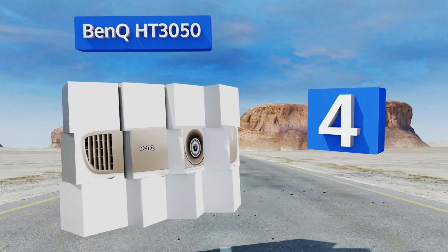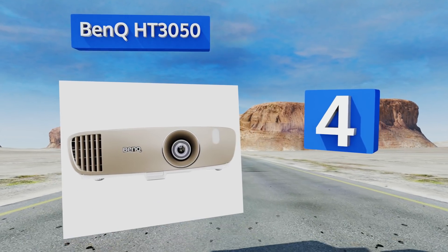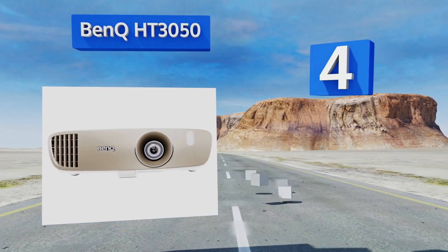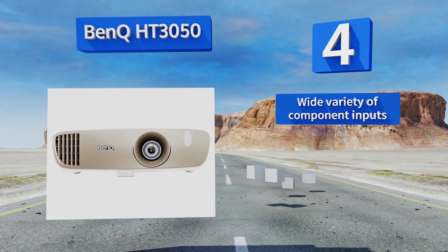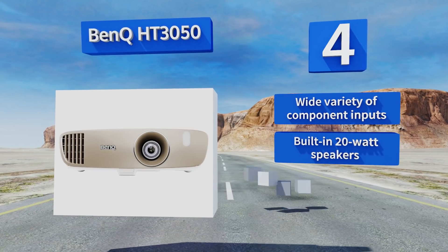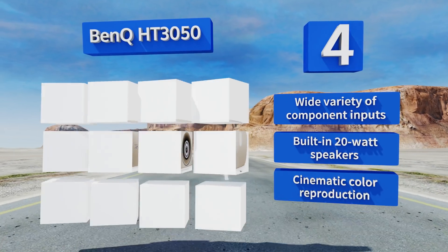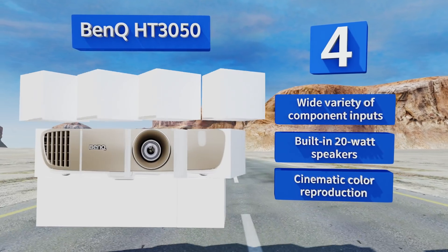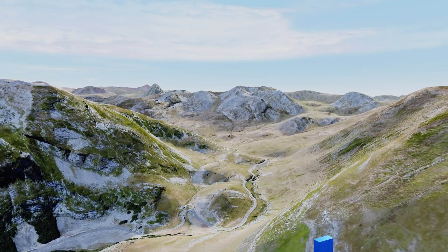At number four, the BenQ HD3050 is a great choice for fans of movies and video games alike. It features zero latency technology for immersive gaming and has two HDMI inputs, so you can hook up your Blu-ray player and a gaming console at the same time. It offers a wide variety of component inputs, built-in 20-watt speakers, and cinematic color reproduction.